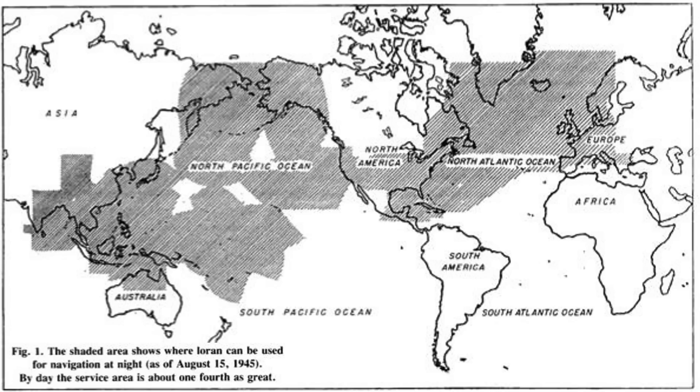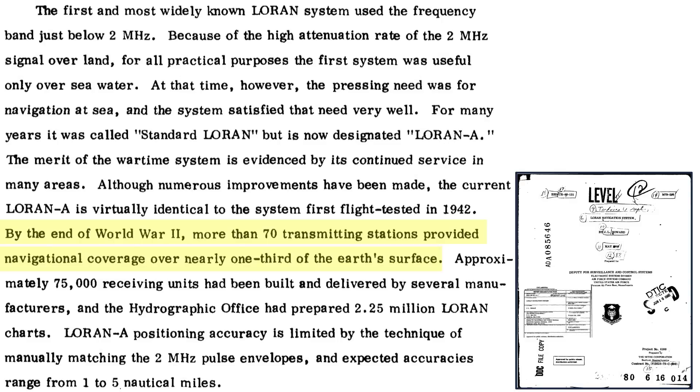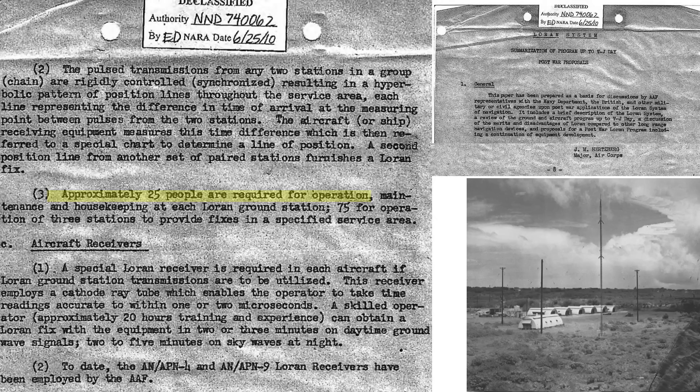This page shows the night Loran zones of coverage as of August 15, 1945. Japan is here and is well covered. By the end of the war, over 70 Loran stations were operational providing coverage for one-third of the Earth's surface, as discussed in this 1980 Air Force Systems Command document titled Loran Navigation System. It takes around 25 Navy or Coast Guard personnel to operate each Loran transmitting station. Bomber navigators can be fully trained in Loran usage in around 20 hours.